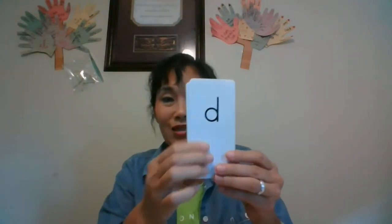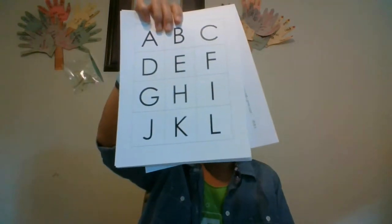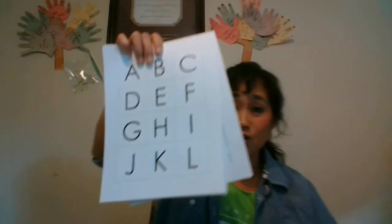What letter is this? A. What sound does it make? A. What letter is this? M. What sound does it make? M. What letter is this? D. What sound does it make? D. What letter is this? T. It makes T. So that's what you use these cards for that I'm sending home — flash cards you can use to test them, because sometimes we think they know them but when we test them, they're not there yet.